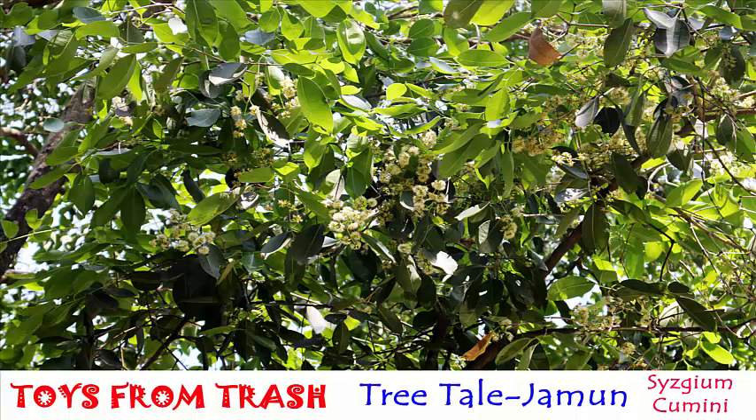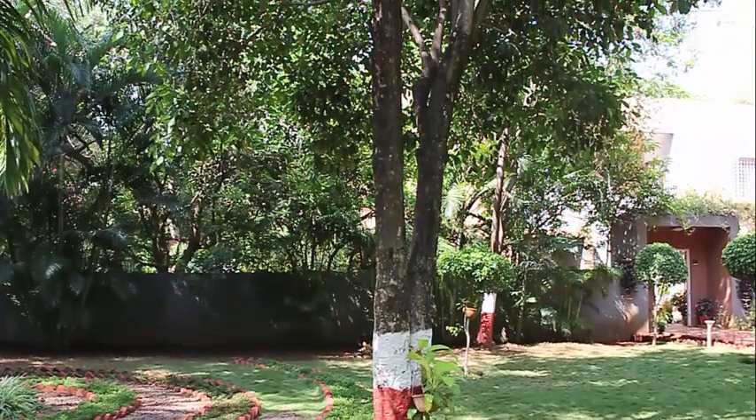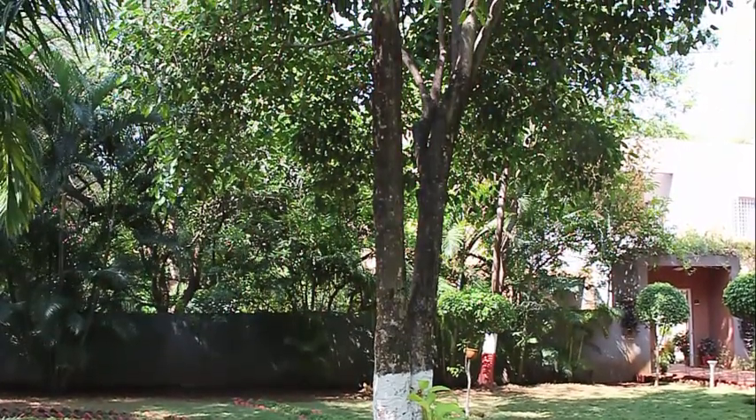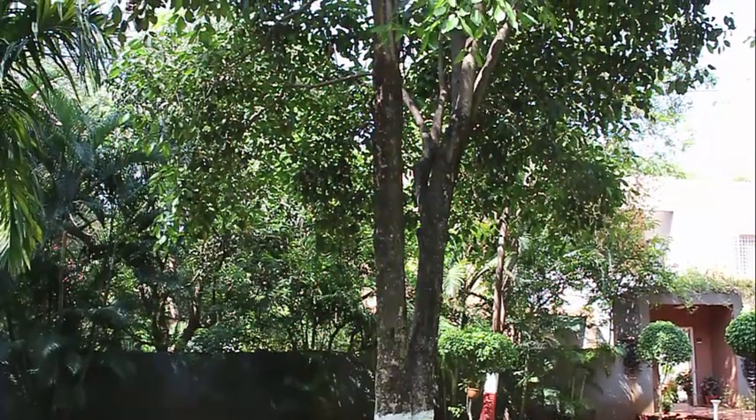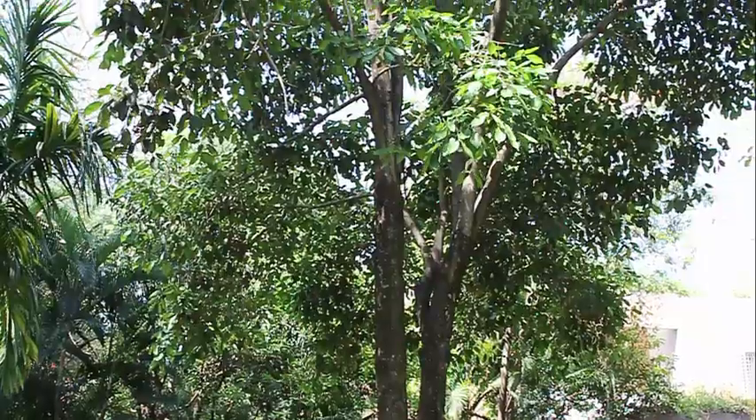This is the Jamun tree. The Jamun tree is native to India and Indonesia and can be found in all parts of India. It is an evergreen tropical tree. It was introduced in Brazil from India during the Portuguese colonization.